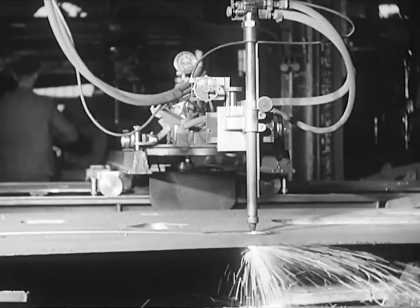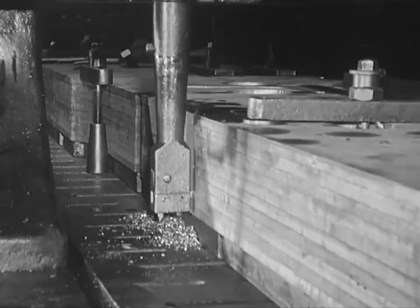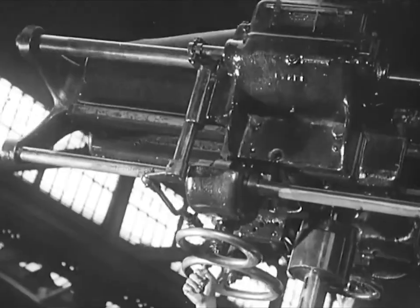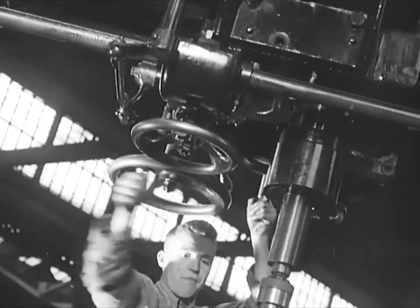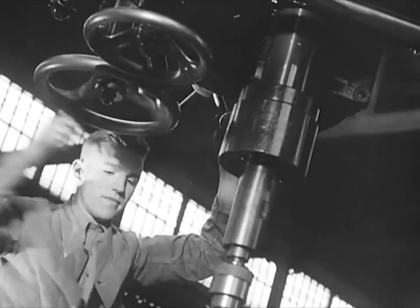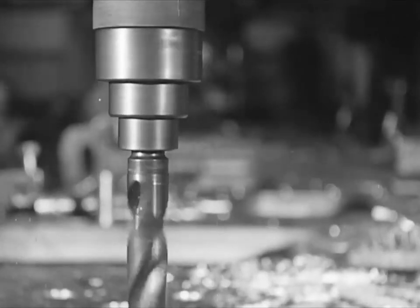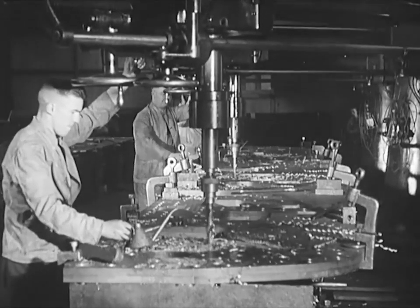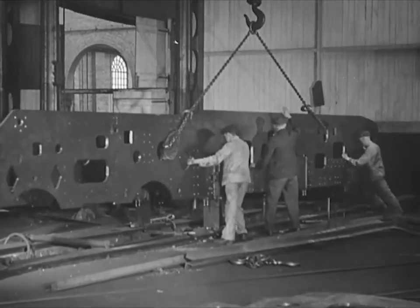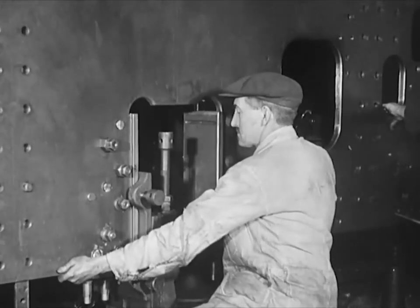The main frames, which may be called the foundations of the engine, arrive in the form of flat steel plates weighing three tons. This slotting machine eats through ten plates at a time. Drilling the plates to take the various rivets and bolts is done by a multi-boring machine. Cutting, slotting, drilling and the final trimming reduces the weight from three tons to two and a quarter. Now the plate is guided into position alongside its twin.